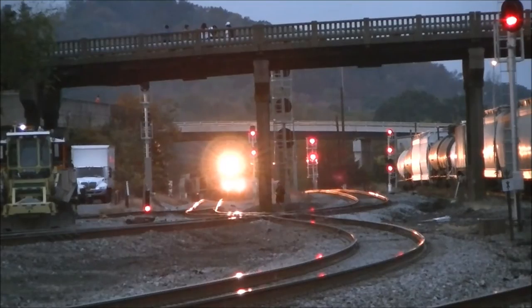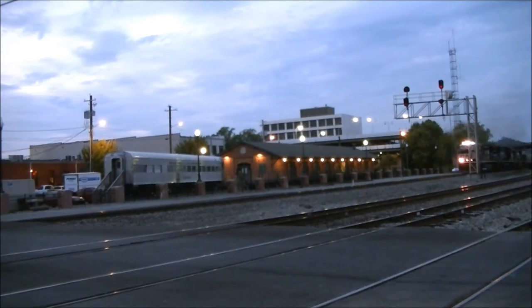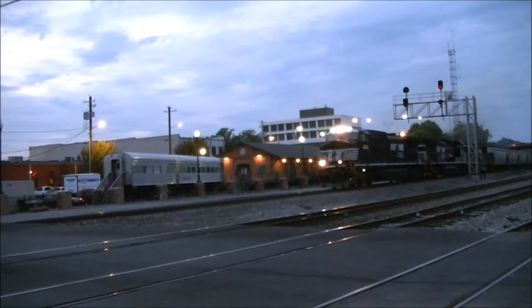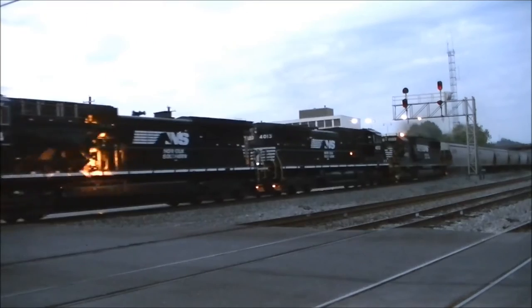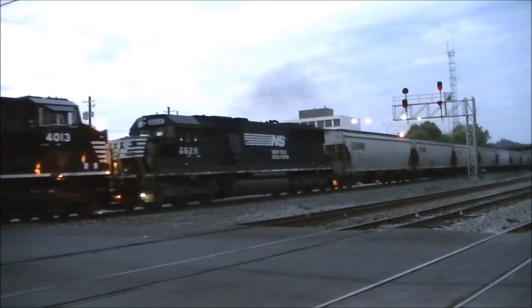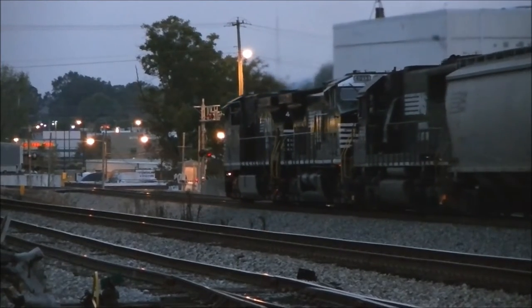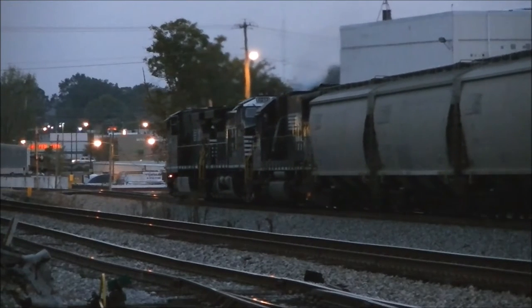At 6:48pm, here he comes. There he is — the grain train rolling through with the two freshly rebuilt AC44s leading the way.